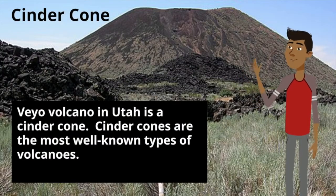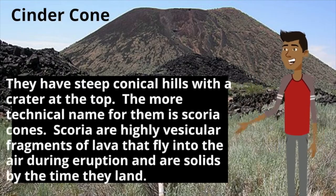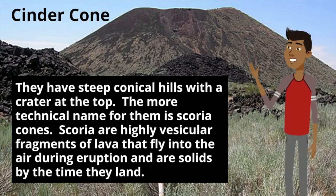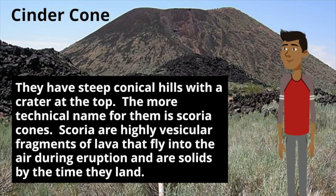Veo Volcano in Utah is a cinder cone. Cinder cones are the most well-known types of volcanoes. They have steep, conical hills with a crater at the top. The more technical name for them is scoria cones. Scoria are highly vesicular fragments of lava that can fly into the air during eruption and are solid by the time they land.